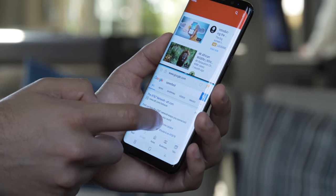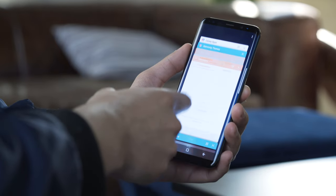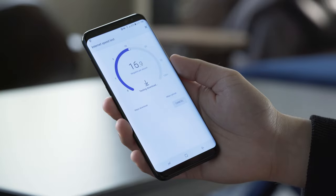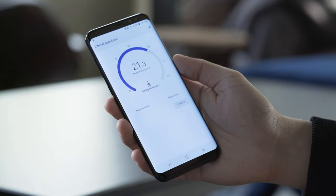So when you buy a smartphone, you want something that's going to last you 12, 24 months — to be future proof. And usually with that, you think of RAM, you think of processors, screen, and that kind of stuff. What you might not think about is data speeds, and that's not just reliant on the amount of bars you have.